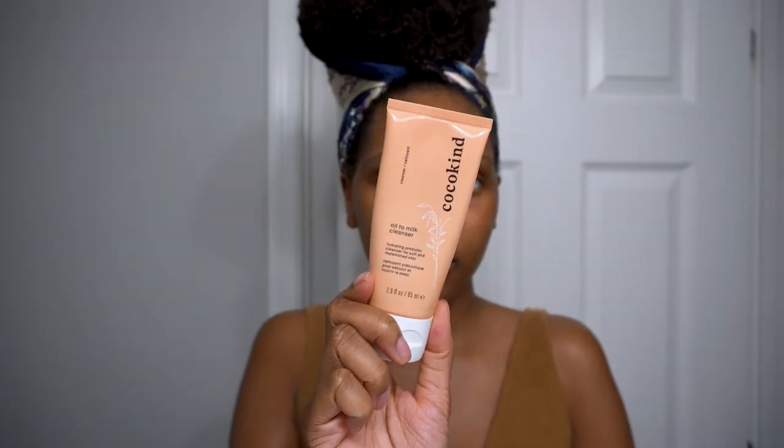I'm starting out this affordable skincare routine using my oil cleanser. Lately, I have been using Cocokind's Oil to Milk Cleanser. I love this cleanser so much. It is great for removing makeup and SPF at the end of the day and it has been revolutionary for my oily acne prone skin.